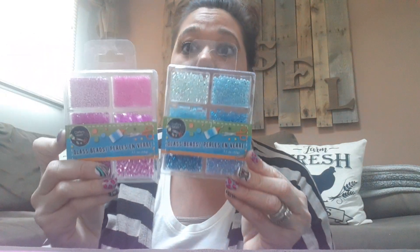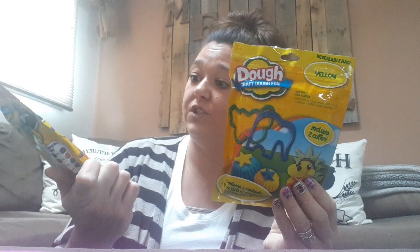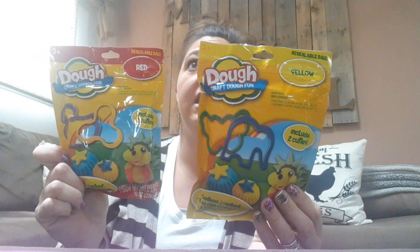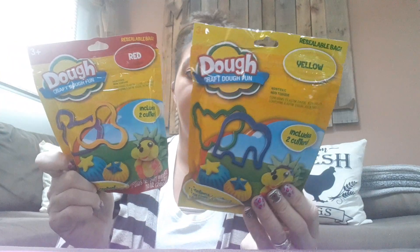My daughter got some beads. They're big into slime making, so fun little stuff. I purchased the Dough Craft Dough Fun in red and in yellow. They both come with 10 ounces of dough with two cutters each. I thought for the price, not bad — we'll give it a try. They are a Greenbrier brand.